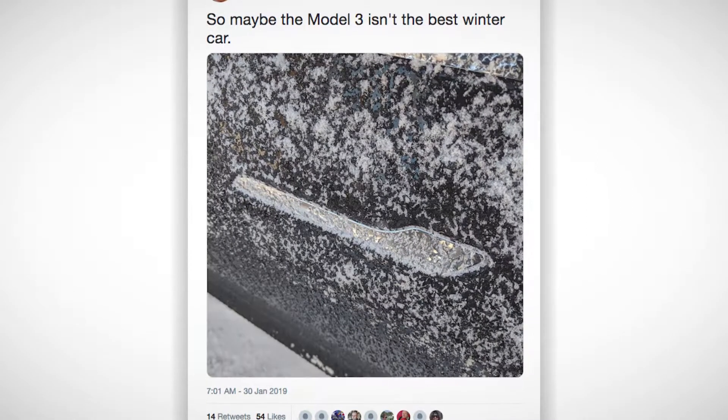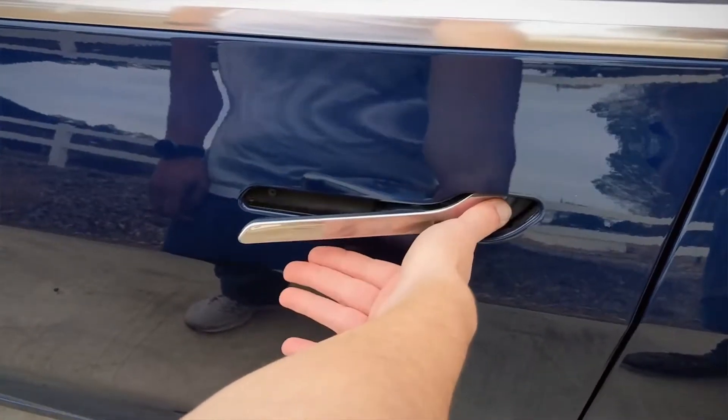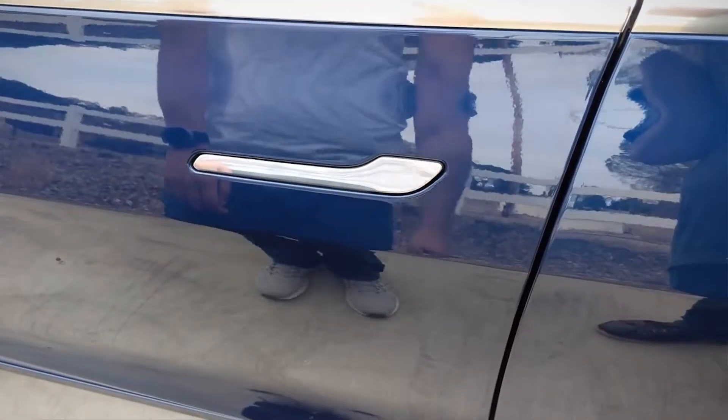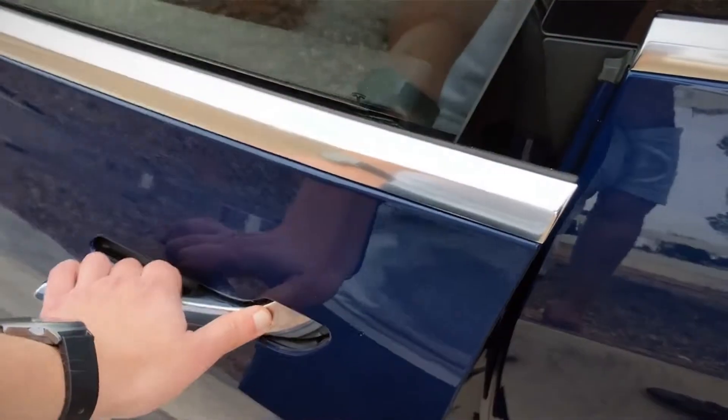These cars feature a very cool retractable door handle design that sits flush with the body. While the doors can be set to automatically open as the driver approaches, the handle can also be used by simply pushing on its opposite edge. These functions worked well until temps dipped well below zero and wind chill numbers made it feel like the Arctic Circle.